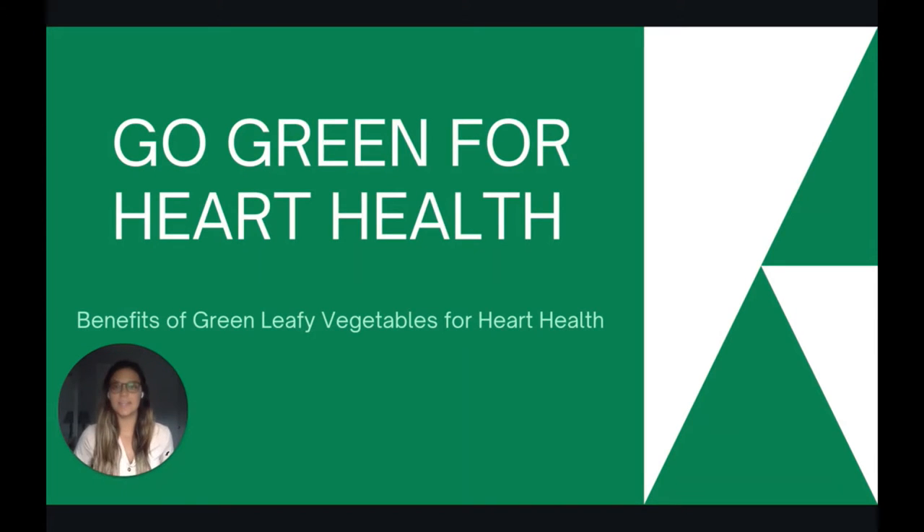Hi there, my name is Kelsey and today we are going to be talking about going green for heart health and the importance of including green leafy vegetables in your diet for a healthy heart.